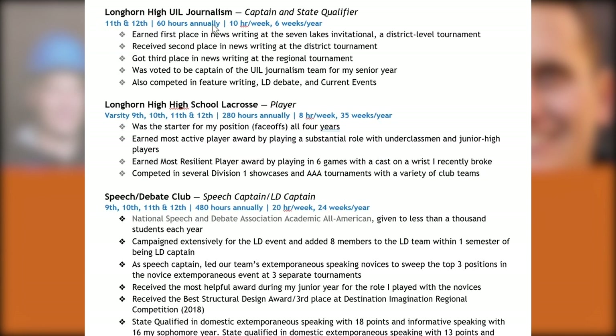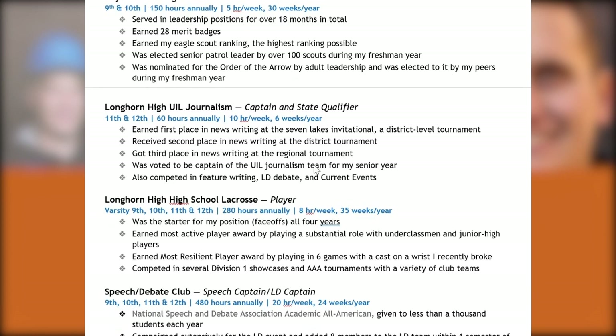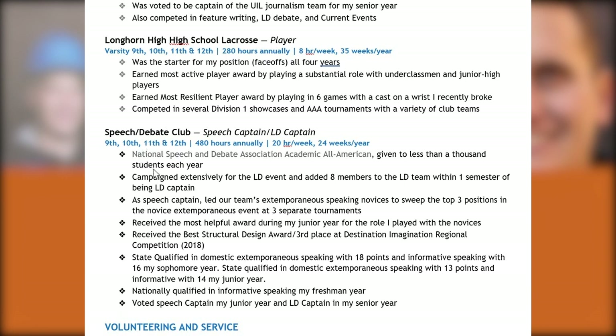What's also interesting is they have a demonstrated commitment of success and leadership in journalism, lacrosse, and speech and debate, having served as captain and state qualifier in both journalism and debate. That's fairly rare to see from a computer science applicant — such a well-rounded list of non-STEM extracurricular activities. It's obviously impressive that they're competing at regional and state levels in various communications activities, including qualifying for state in extemporaneous speaking, qualifying for LD debate, and being an NSDA All-American.